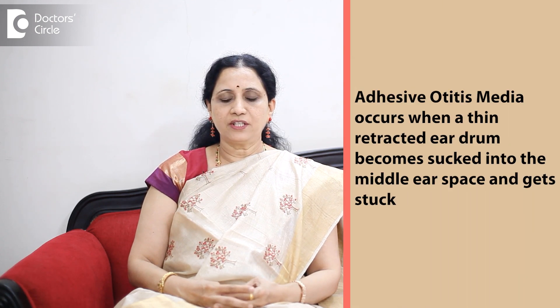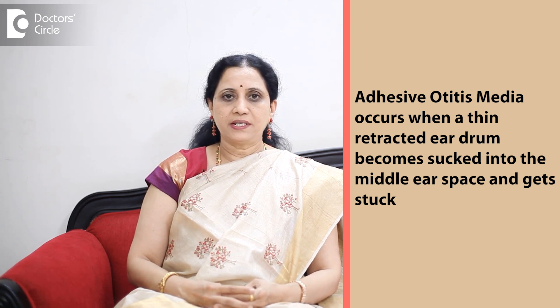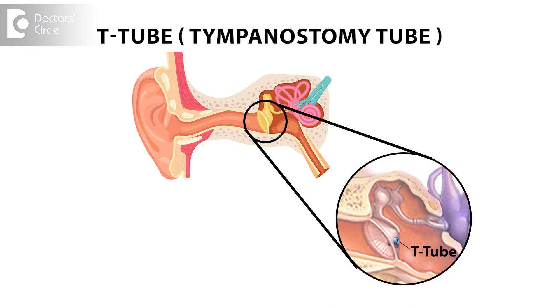Many patients also suffer from a condition called adhesive otitis media. In such individuals, they need prolonged use of the ventilation tube, so we insert a tube called the T-tube, which stays in the middle ear for a very long time — for years together — and later on, when the child or the adult outgrows that condition, we can safely remove the T-tube.